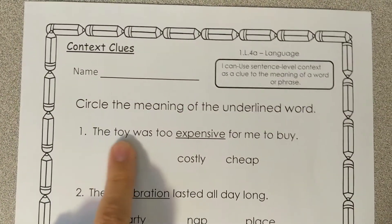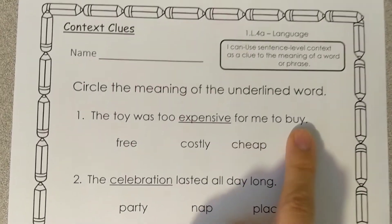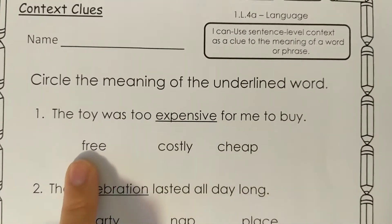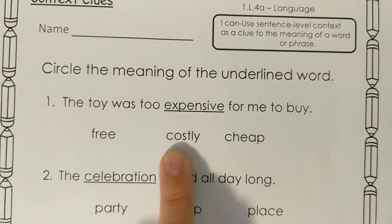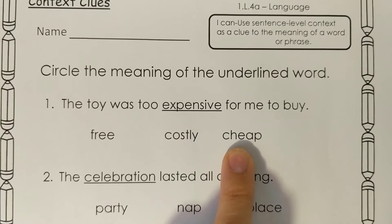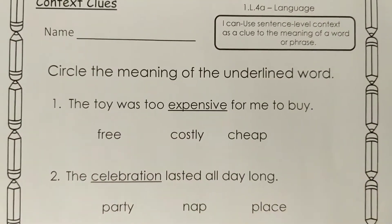Number one: the toy was too expensive for me to buy. What does expensive mean? Does it mean free, costly, or cheap? Circle which one means expensive.